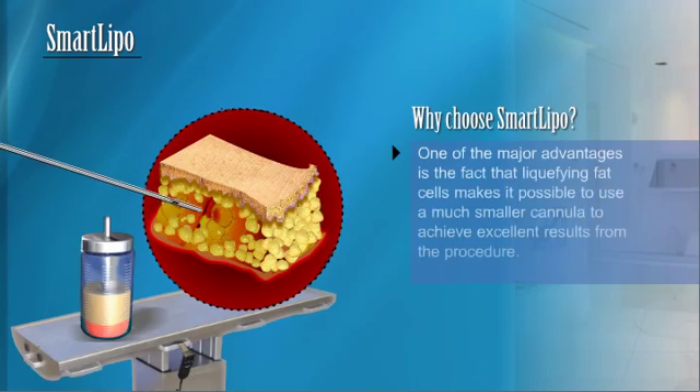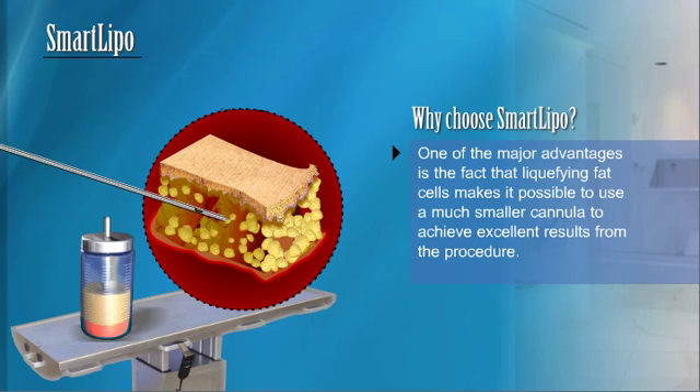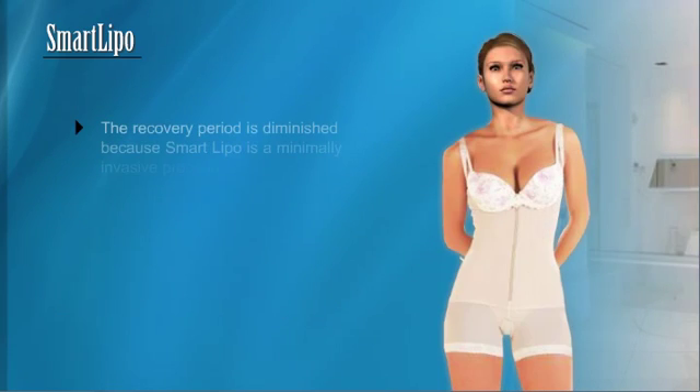Why choose SmartLipo? One of the major advantages is the fact that liquefying fat cells makes it possible to use a much smaller cannula to achieve excellent results from the procedure. The smaller cannula means that incisions are tiny and scars are not noticeable. The recovery period is diminished because SmartLipo is a minimally invasive procedure.